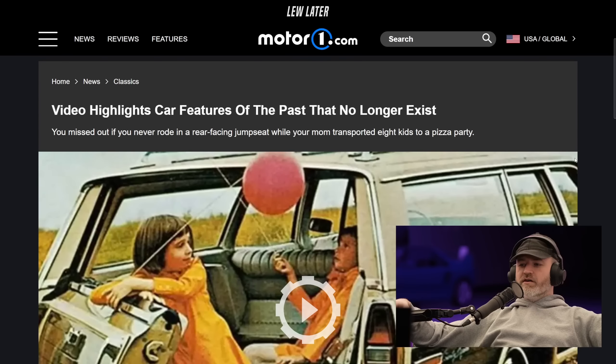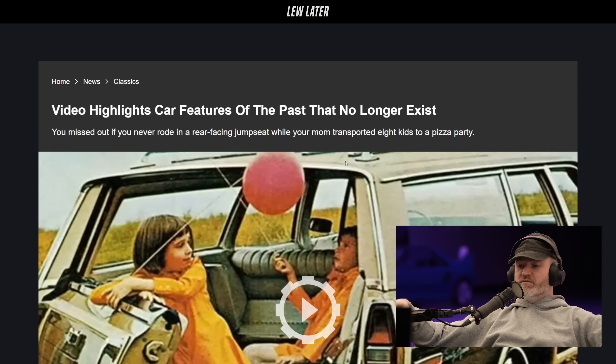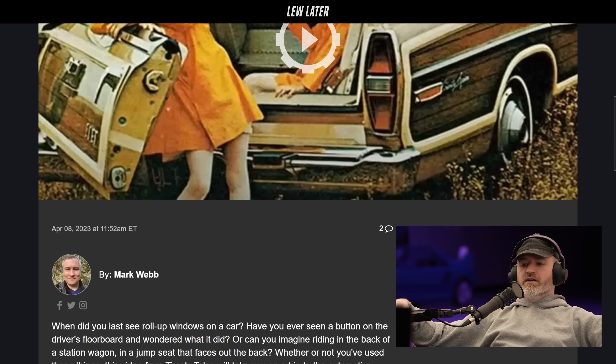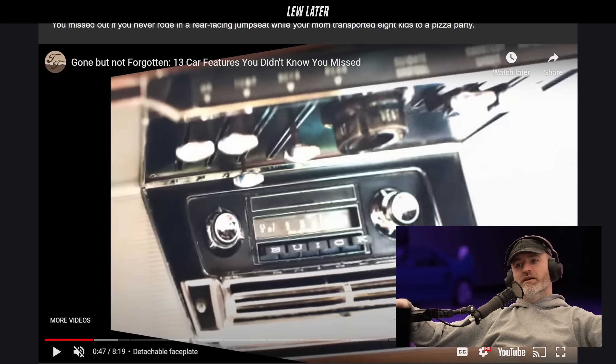Here we have some highlights of car features from the past that no longer exist. Maybe the most famous of the bunch is the rear-facing seat in the station wagon. It's a video — you can click it, it's separated into fantastic chapters so you can just move between the frames.